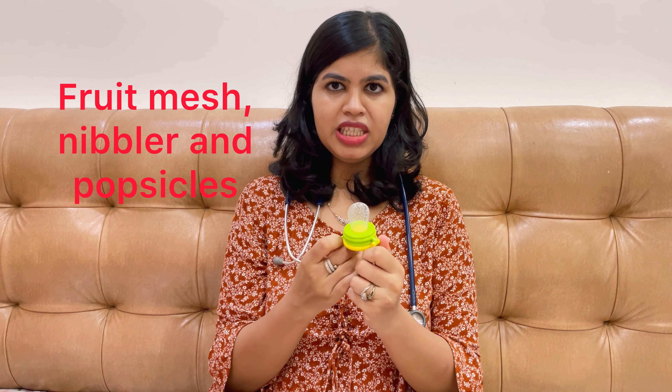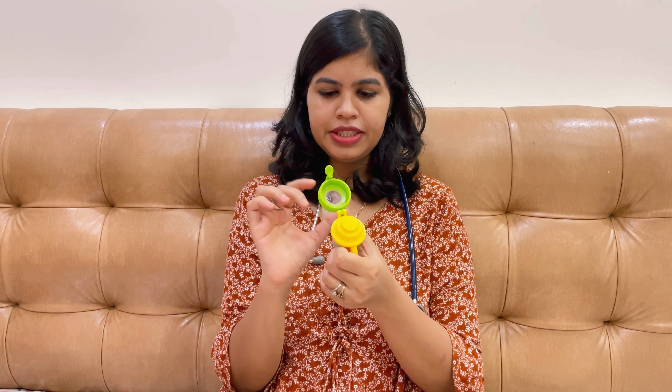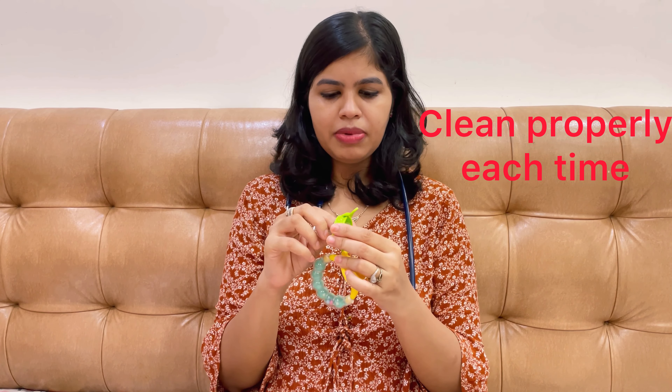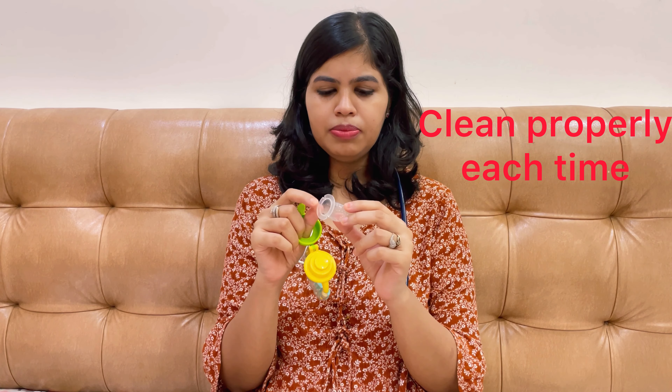The third type is a fruit teether — also called a fruit feeder or mesh teether — and there are also popsicle molds. With the silicone mesh feeder, you can add pieces of fruit of your choice; the baby will get it in the mouth and get a bit of flavour. Whenever you use these, remove the fruit and wash it properly after use, because fruit left inside creates a risk of fungus, which is not good for the baby. Make sure you clean it properly after every use.